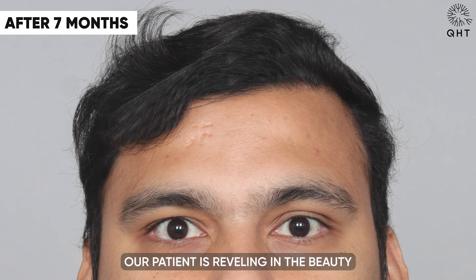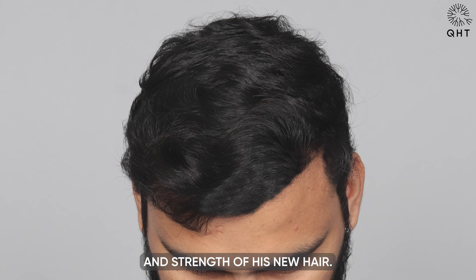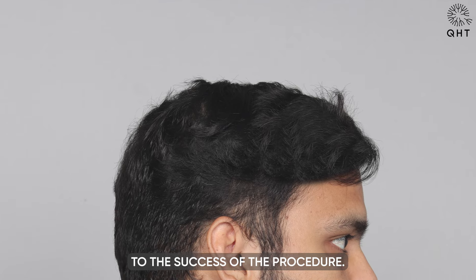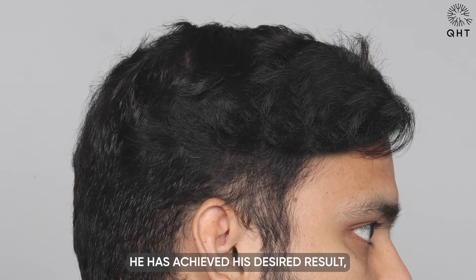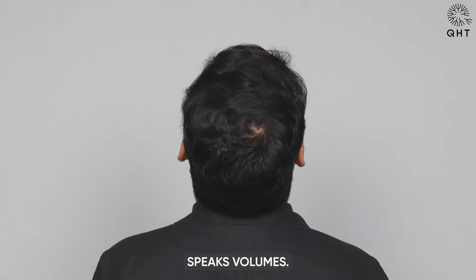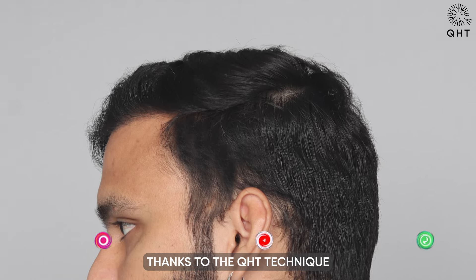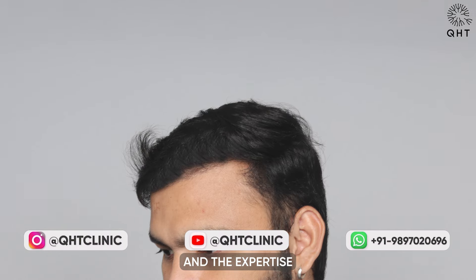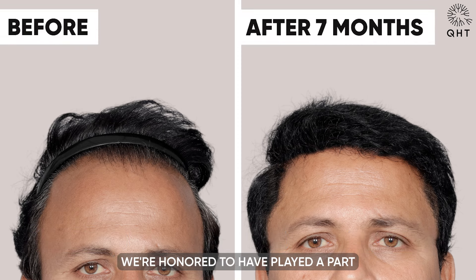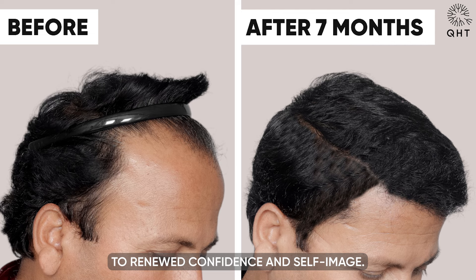At the seven-month mark post hair transplant, our patient is reveling in the beauty and strength of his new hair. The natural appearance of his hairline is a testament to the success of the procedure — he has achieved his desired result and the happiness reflected in his smile speaks volumes. This remarkable transformation is made possible thanks to the QHT technique and the expertise of our skilled surgeons. We are honored to have played a part in his journey to renewed confidence and self-image.